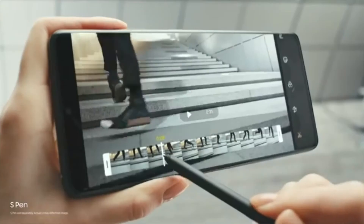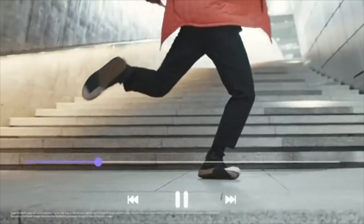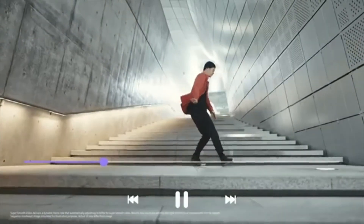The first S Pen for S Series puts precision editing at your fingertips. So you can now craft edits on the go and share in an instant on 5G.